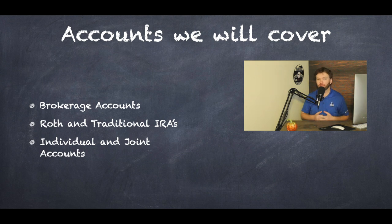Just to clarify, not every account is a brokerage account, but if your account has the ability to hold stocks and ETFs, then it is a brokerage account. Some other forms to be aware of would be things like annuities or mutual fund accounts.